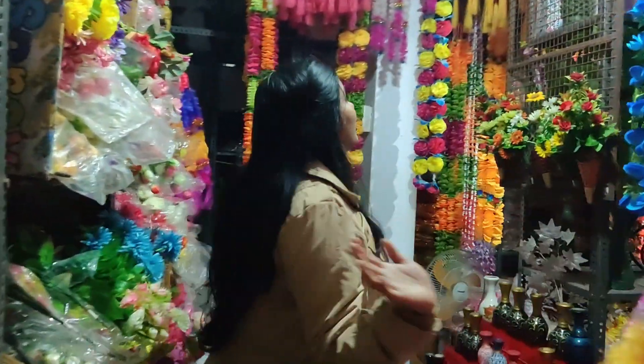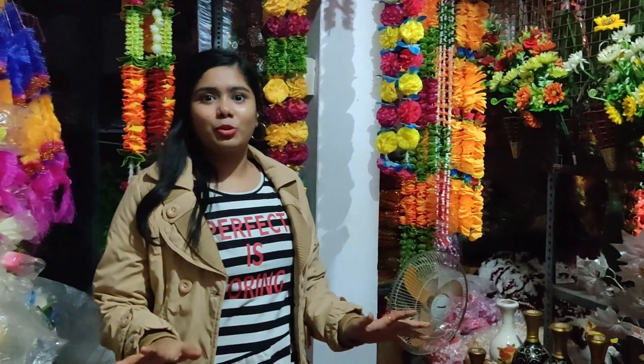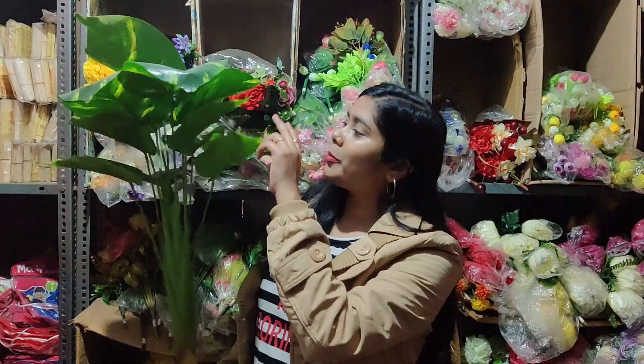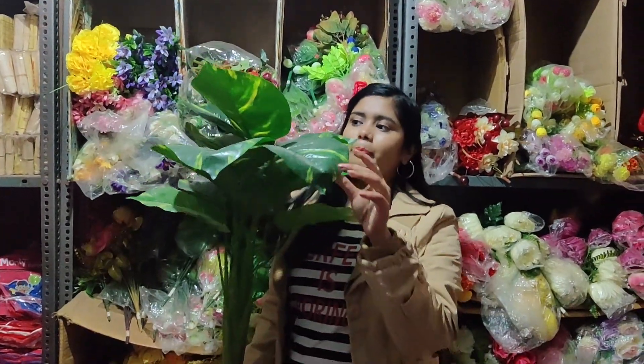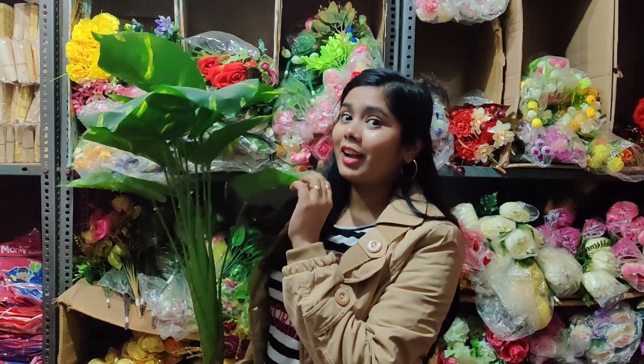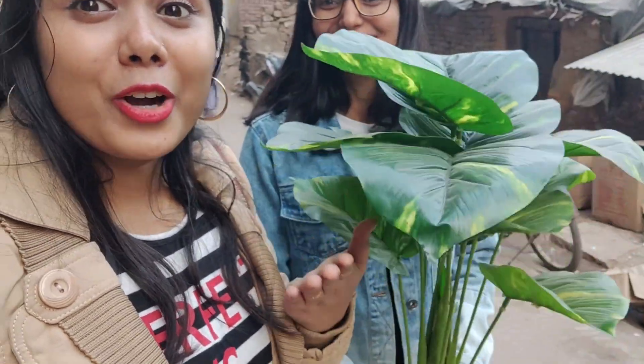So guys, you can see here. There are a lot of trees and we have to decide what to do. I have decided to show you what to do. After looking at a lot of options, this is a flower plant. How do you feel? Please tell us. As you have seen this flower plant, this is a flower plant.